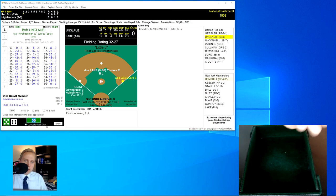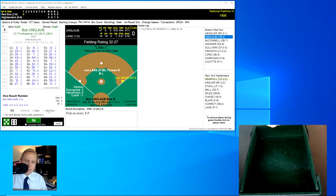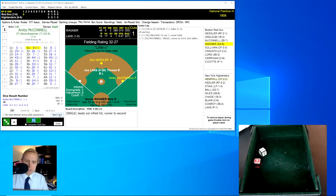Here comes Bob Unglaub. The question is, do we put a play on with Gessler or not? He does have that 11, so we will put a hit and run on. The roll's a 21 for a 30 — a fly ball to left field. Stahl has it for the out, one away. Amby McConnell now rolls a 31 for a 9 — a single, beats out the infield hit, sending Gessler to second base.